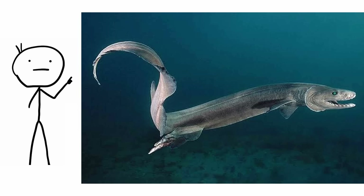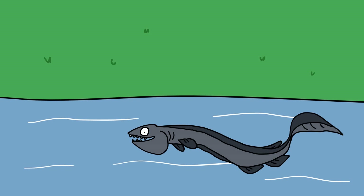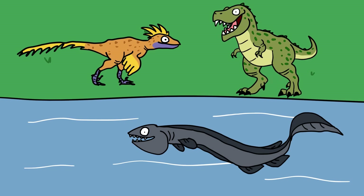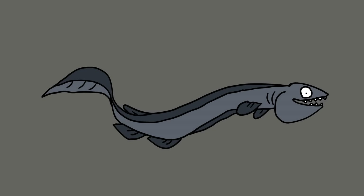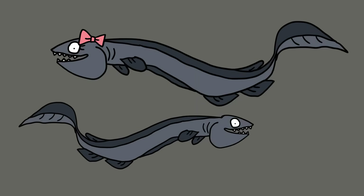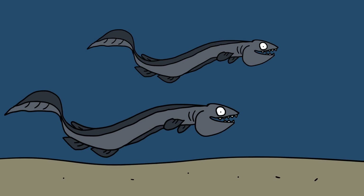Frilled shark. This deep-sea predator, one of the most primitive sharks alive today, is a relic from the Cretaceous period, when dinosaurs ruled the earth. Seldom seen alive, and only recently filmed for the first time, the frilled shark can grow up to two meters, with females being larger than males, and they live in deep waters, where they feed mostly on squid.